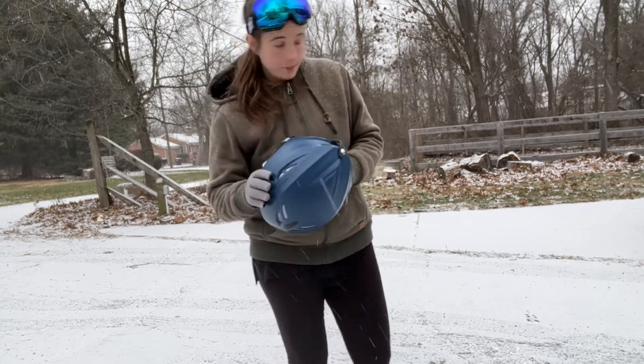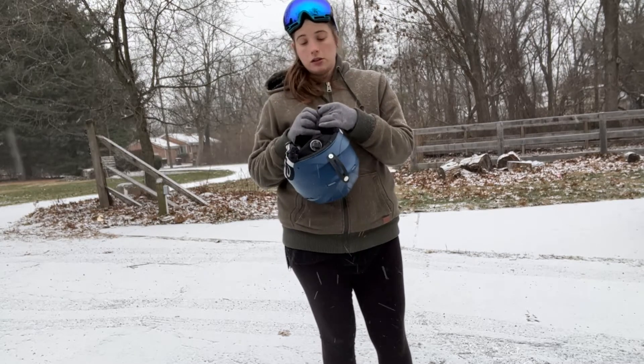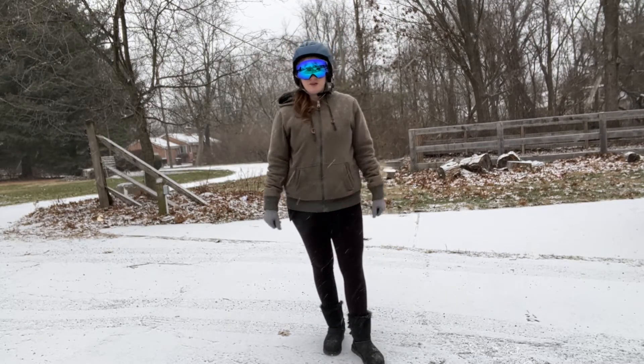Please select a helmet that is based on your head circumference. These are just wonderful products to help get you out on the slopes.